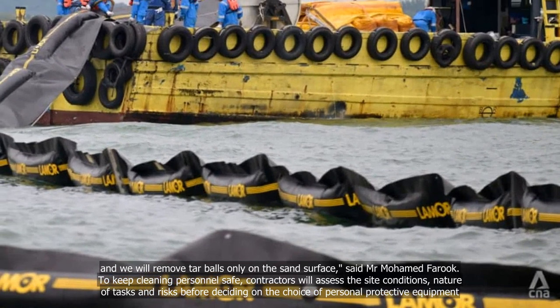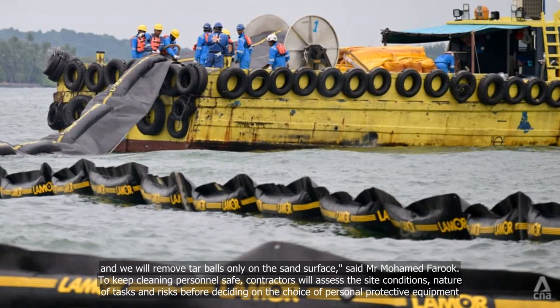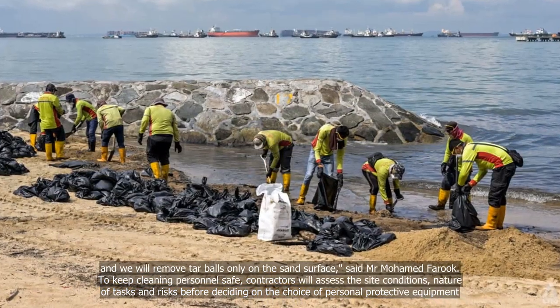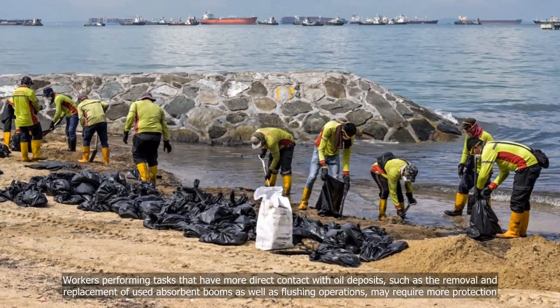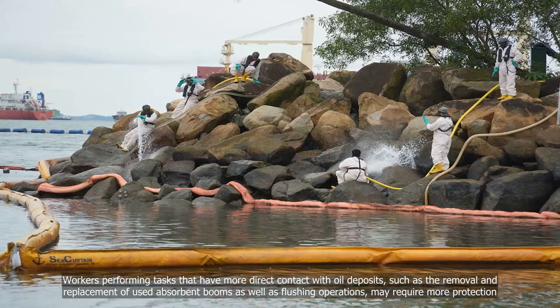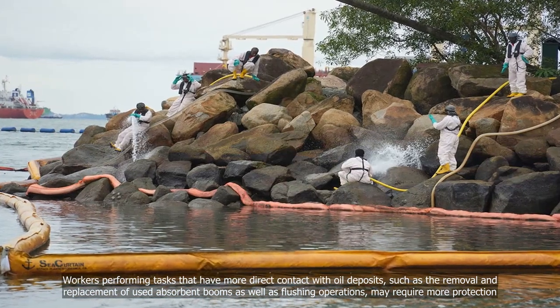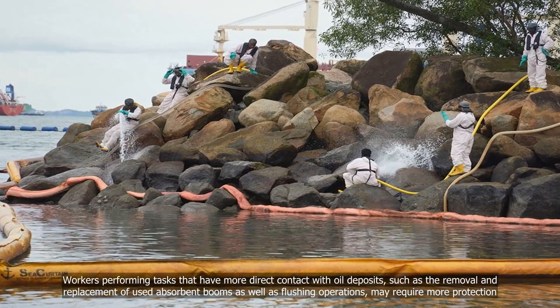To keep cleaning personnel safe, contractors will assess the site conditions, nature of tasks, and risks before deciding on the choice of personal protective equipment. Workers performing tasks that have more direct contact with oil deposits, such as the removal and replacement of used absorbent booms as well as flushing operations, may require more protection.